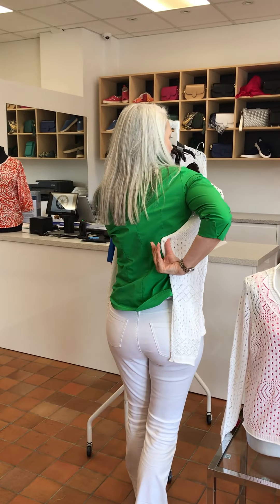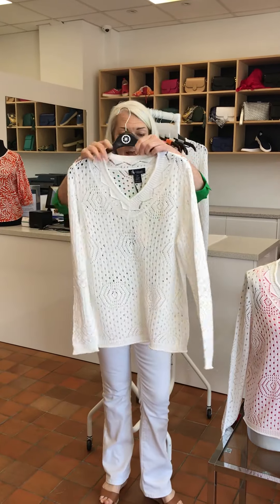They come from an extra small to a double XL. This is a large that I have here in front of me as an example — large takes me round to here. So a double XL is a good generous size. These come in at 80 pounds.